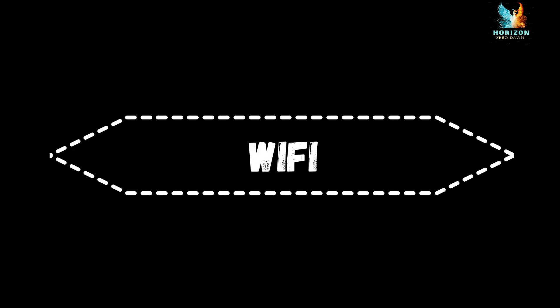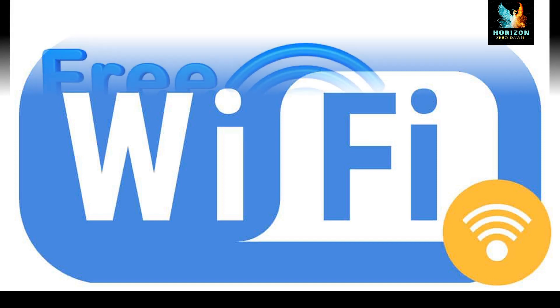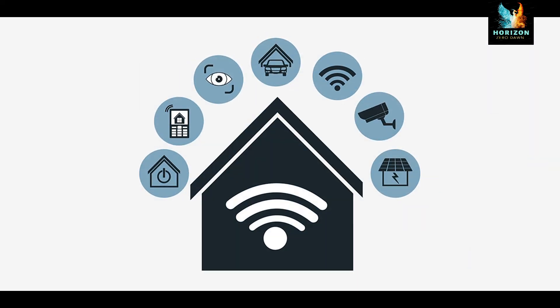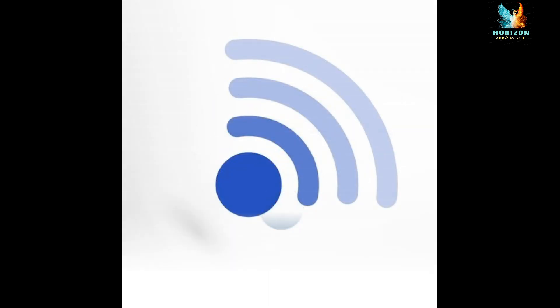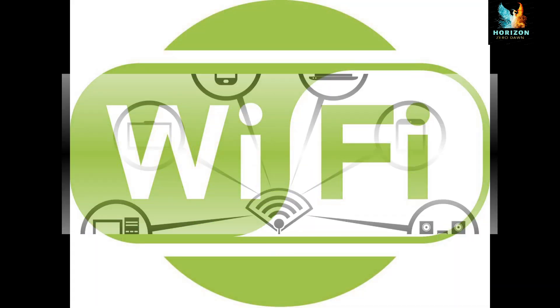Wi-Fi is short for Wireless Fidelity. Wi-Fi refers to wireless networking technology that allows computers and other devices to communicate over a wireless signal. Many mobile devices, video game systems, and other standalone devices also include Wi-Fi capability, enabling them to connect to wireless networks and possibly the internet. Do's — connect only to trusted networks. Use Wi-Fi only when required; it is advisable to switch off the service when not in use.